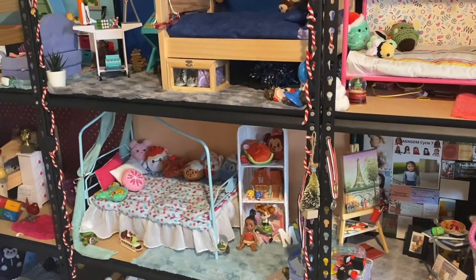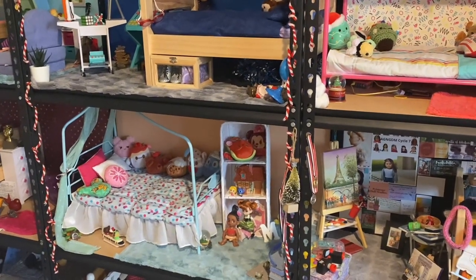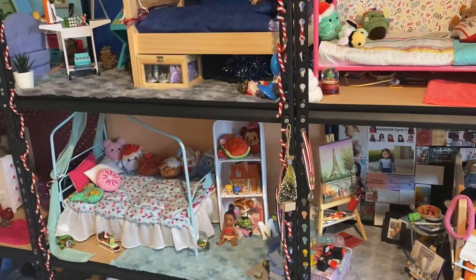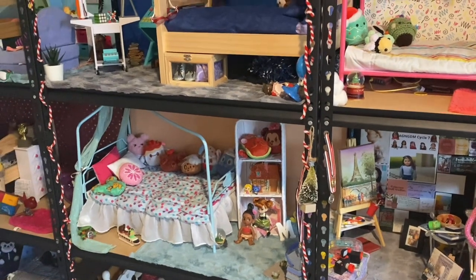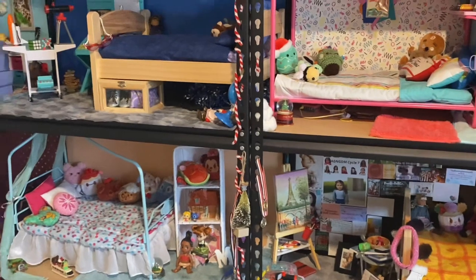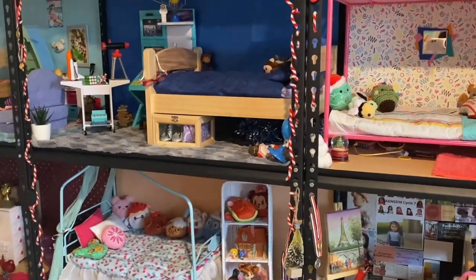So this is part one — part two is in another room and has the living room, the bathroom, a nursery, and all the AG sets. That abbreviation is AGTV, by the way. In that other room I actually don't do much filming unless it's for an AGSM. But yeah, thank you so much for watching. I hope you enjoyed. Bye!